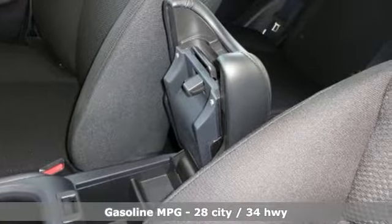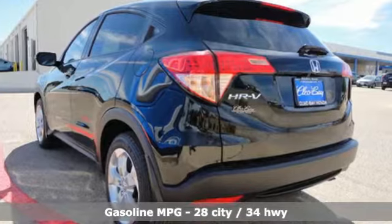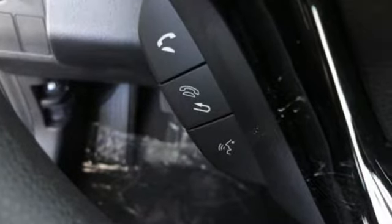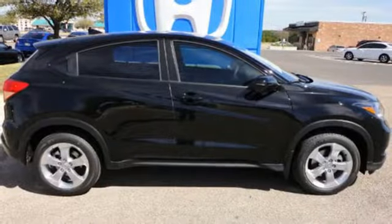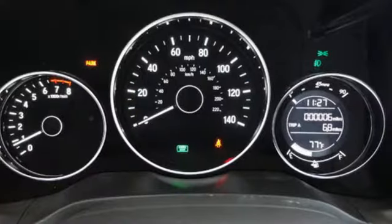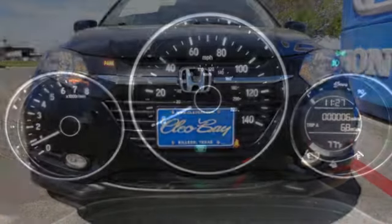Ready for anything, the versatile second-row Magic Seat configures to your cargo-carrying needs. Clear up your blind spot with the expanded-view driver-side mirror, while also getting a better idea of what's behind you with the multi-angle rear-view camera. With Bluetooth, you can take phone calls without taking your hands off the wheel. Expect the best from Honda's spectacular subcompact SUV.